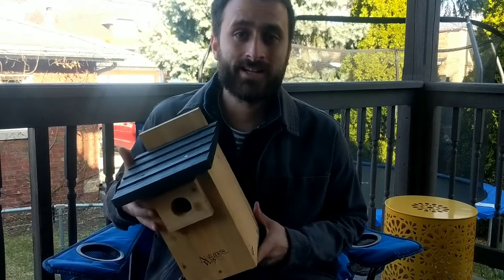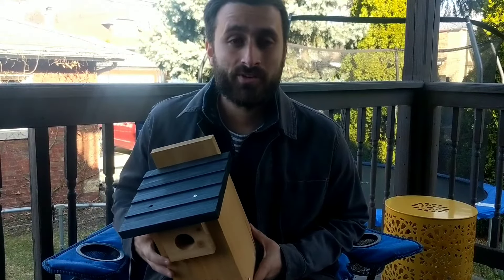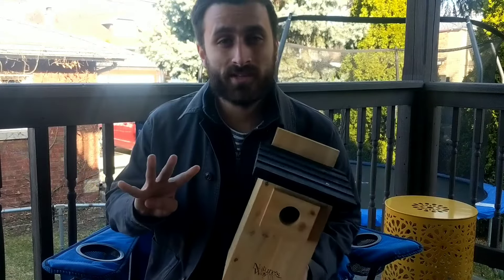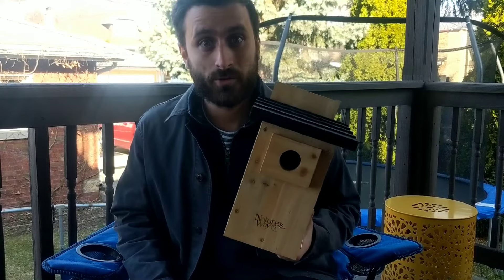Hey, it's Grant with BluebirdLandlord.com and in this video I'm going to help you decide where to place your Bluebird house. I'm going to give you four tips to help you decide on the best location for you.